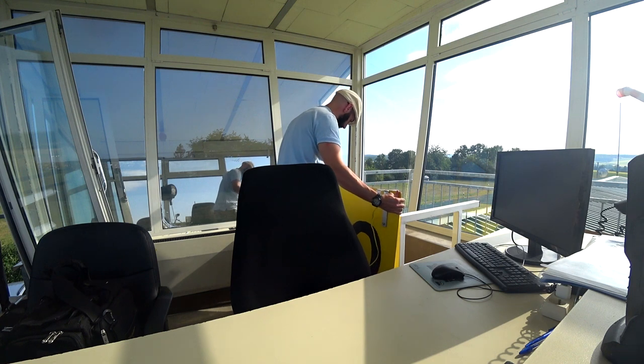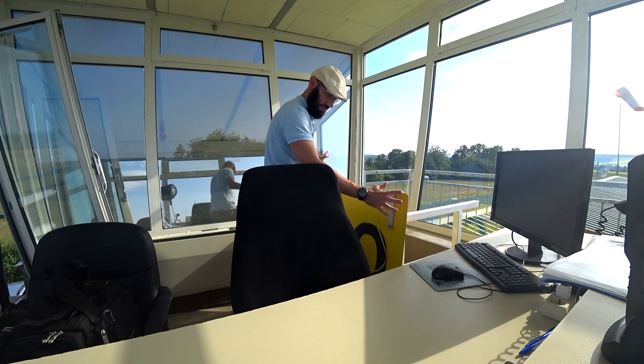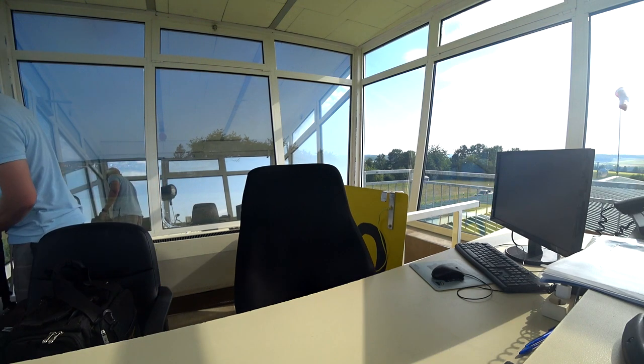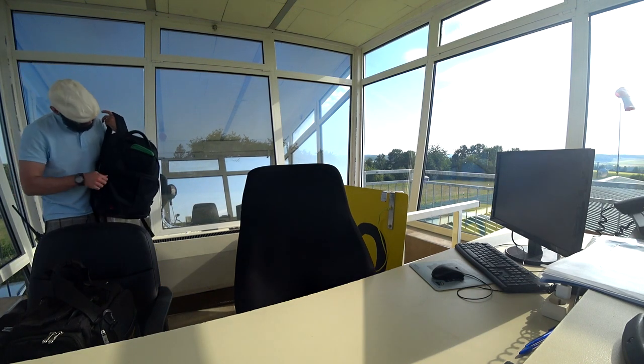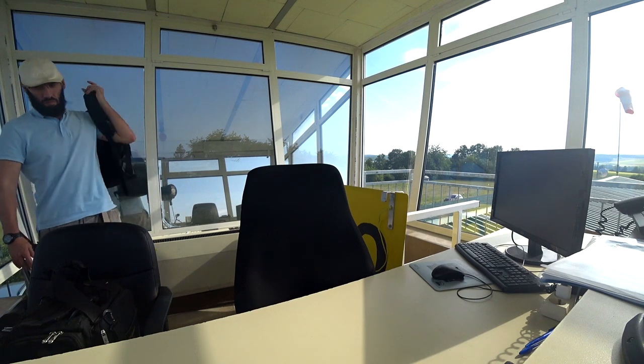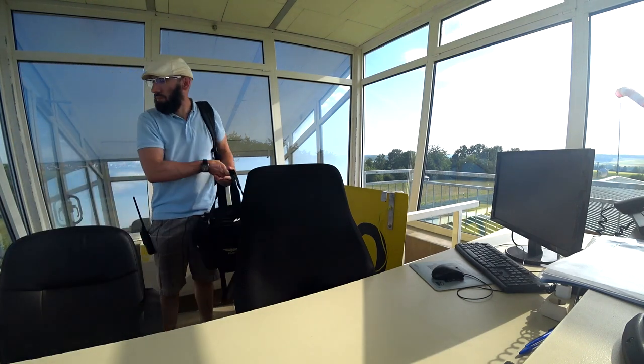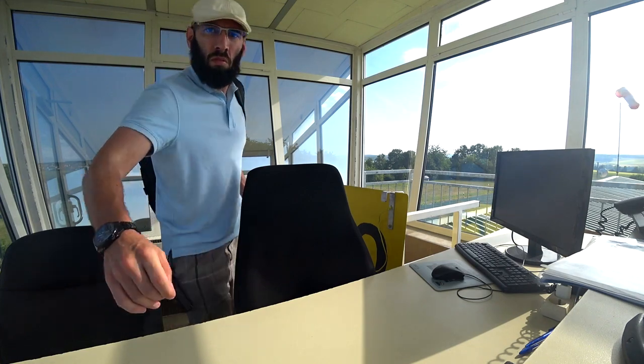Now it's time to pack up, close everything down, and go home. At the end of the day, the most important thing is that everyone was able to do what they wanted to do in a safe manner without any accidents. That's priority number one in the mind of an AFIS colleague.